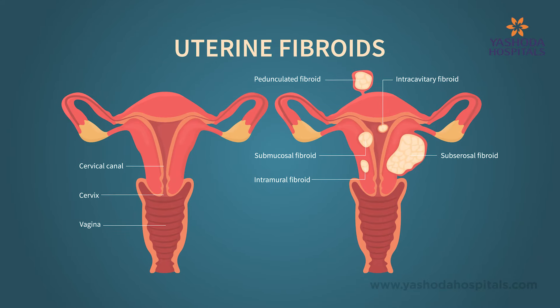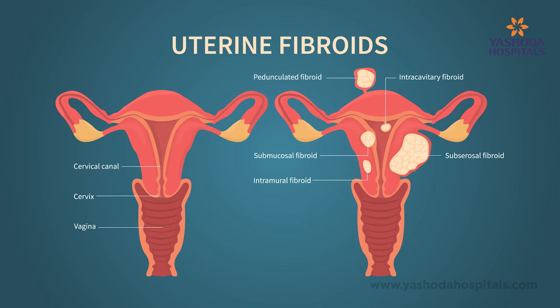Let's discuss about the fibroid uterus. Fibroids are the benign neoplasms arising from the uterus.